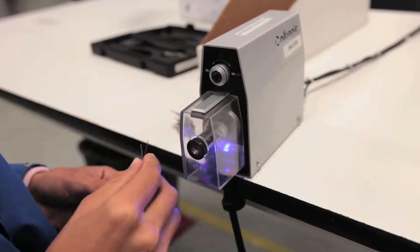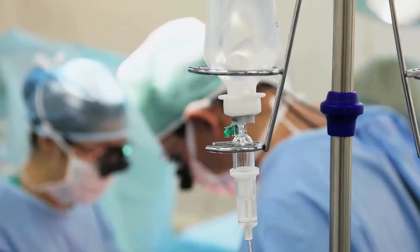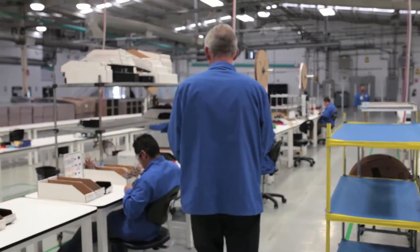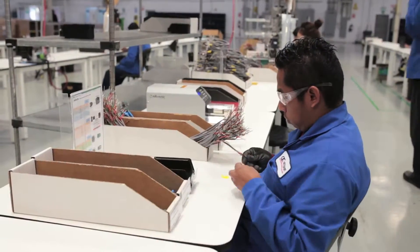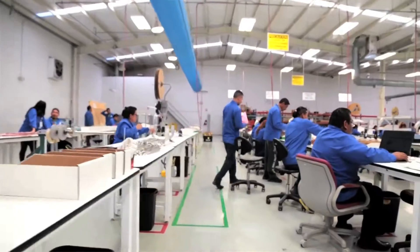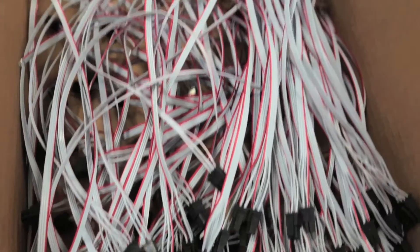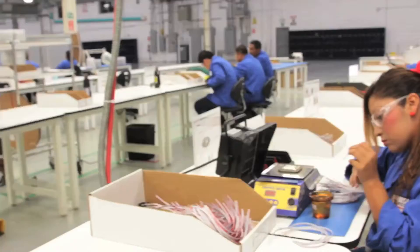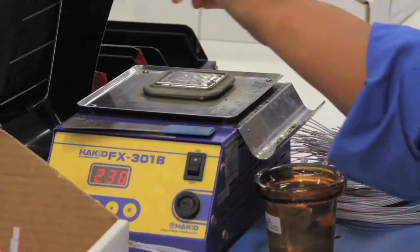Some of the assemblies we make go into life-saving medical equipment, and I always tell the people here at Interconnect that one day, God forbid, you or I may have to be hooked up to one of these machines, and I'd really like to know it was made properly. Some are for glucose monitoring, also some for dialysis machines. The products that our cables are going into are really making people's lives easier. It's a great feeling to know that we're doing something that's actually going into a product that's helping people.